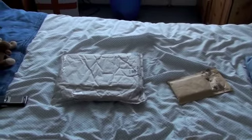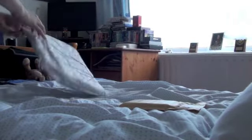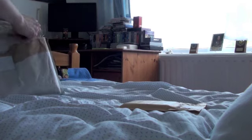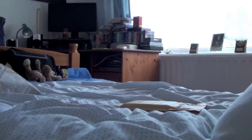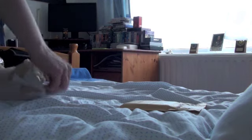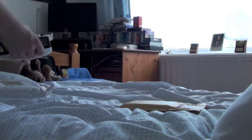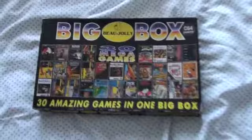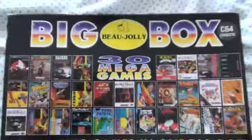Anyway, let's see what they are. I'll put the camera down here and open it. Ladies and gentlemen, what it is — it's a big box of 30 games for the Commodore 64, and I got it for 99p.